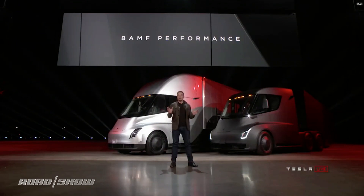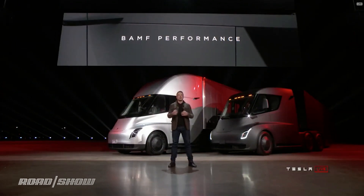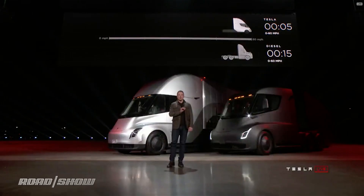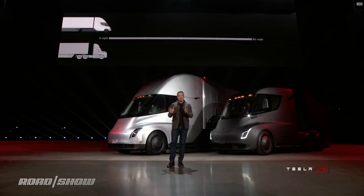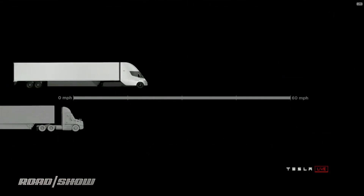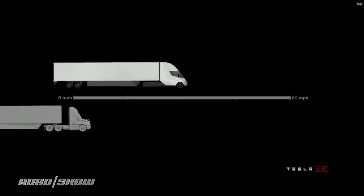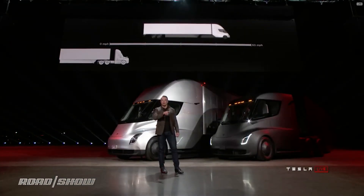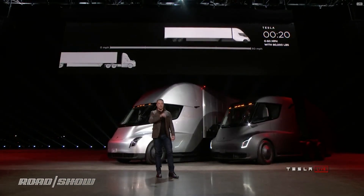One thing we care about at Tesla is performance. We want a vehicle that feels incredible, that accelerates like nothing else. The Tesla Semi will go zero to 60 in five seconds — by itself or with a trailer. At 80,000 pounds max gross vehicle weight, that's the most weight you can carry on a U.S. highway. This is the real-time acceleration of a Tesla Semi. On the left, the thing that looks like it's not moving is a diesel truck.